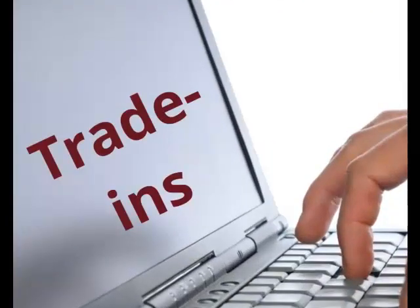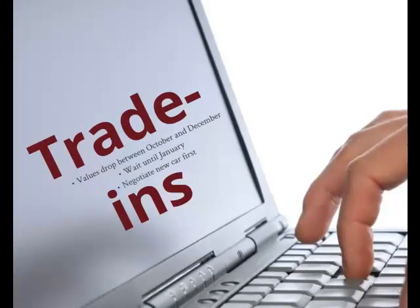More than half of new car buyers trade in their old cars because it's more convenient. Used car values drop between October and December, so try to wait until January to get more for your trade. Get a professional detailing job and research the value of your trade-in before selling. Negotiate the price of the new car before talking about the trade-in, or the salesperson may give you a high trade-in value and make up for it with a higher price for the new car.